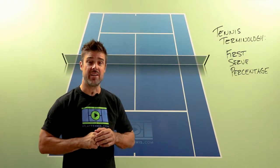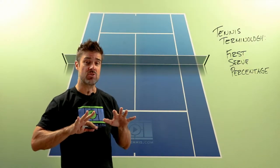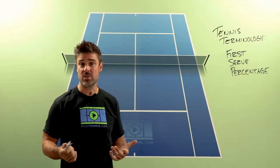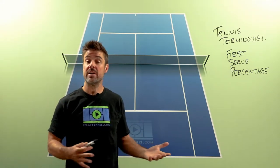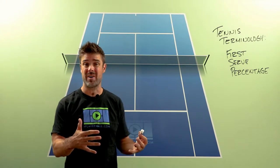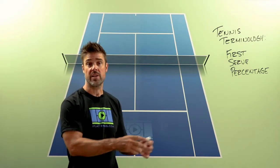My friends, it's another great day here at iPlayTennis.com, Tennis Terminology Day, and today the term, the thing we're talking about is first serve percentage. You may hear this talked about a lot when you're watching professional tennis — first serve percentage.